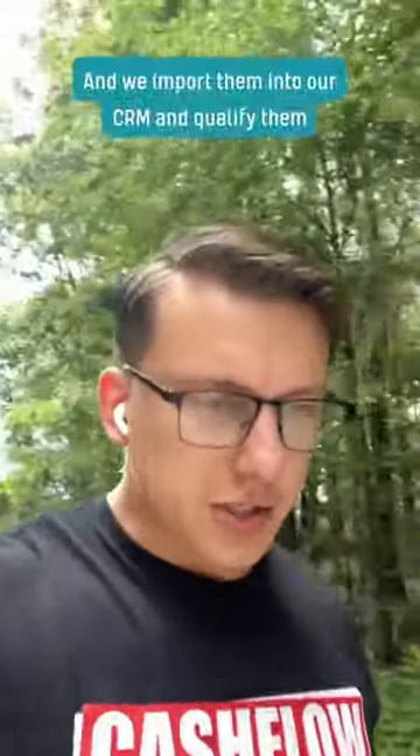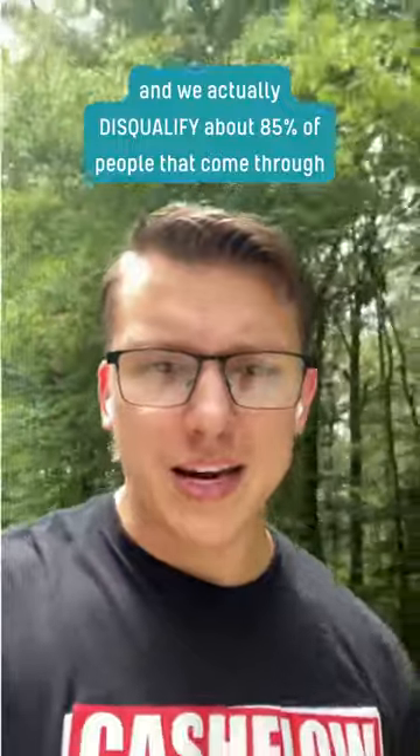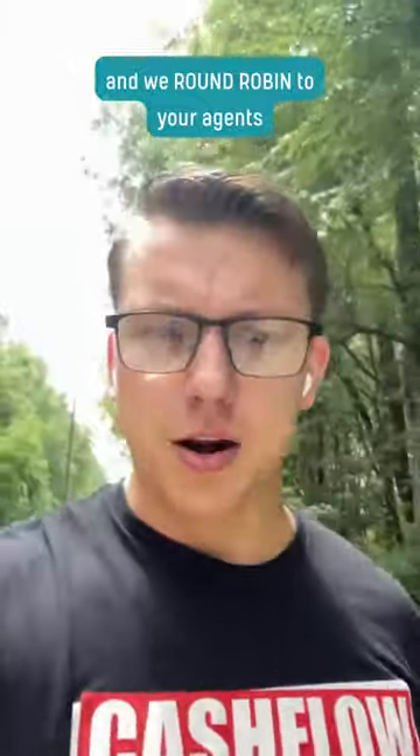What we're doing at Cloud Realty is offering our services completely for free, where we generate leads on Google, YouTube, Instagram, and Facebook. We import them into our CRM, qualify them, and actually disqualify about 85% of people that come through. Then we book appointments and set up live transfers where we connect you with the buyer or seller instantly over the phone, and we round robin to your agents.